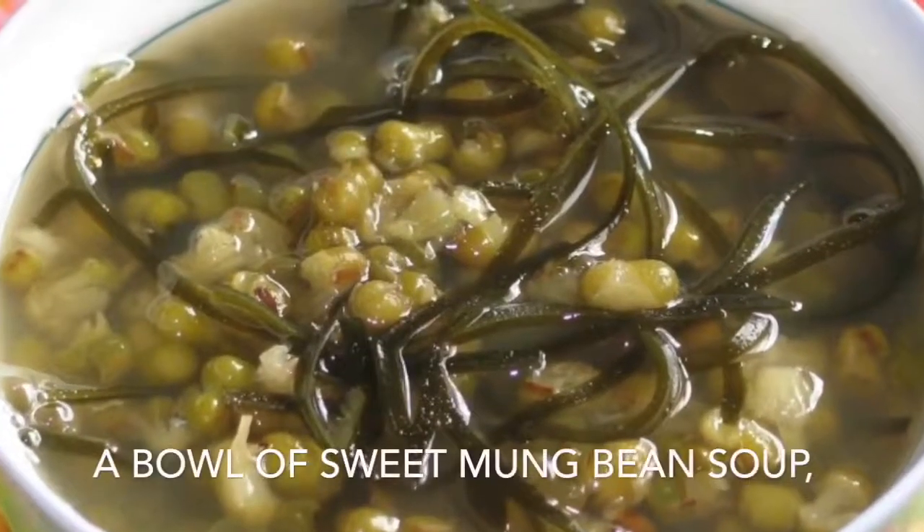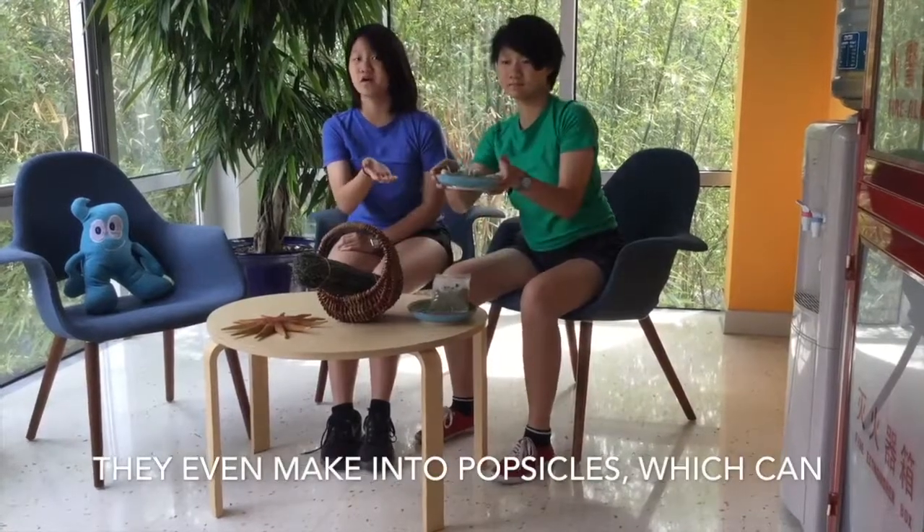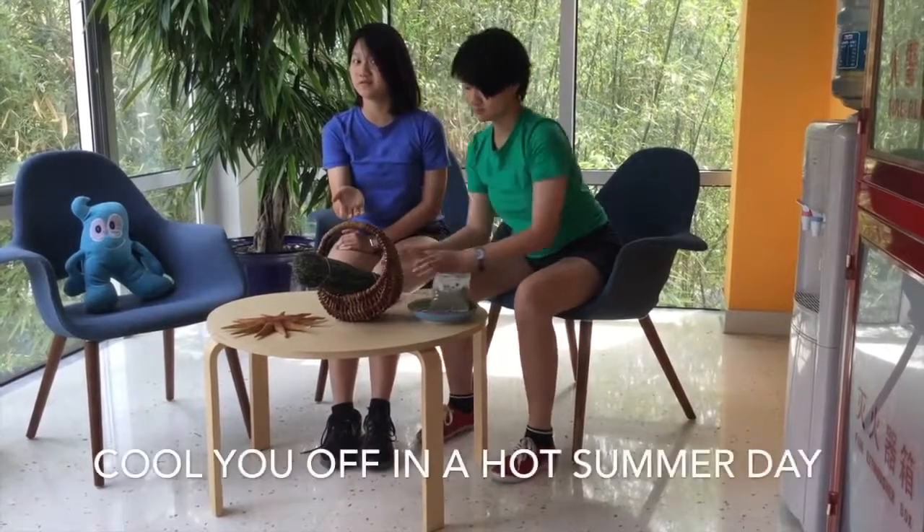Seaweed is sold in supermarkets in dry bundles. In addition to salad, seaweed can also be used to make sweet muffins, soup, and they even make them into popsicles, which can cool you off on a hot summer day.